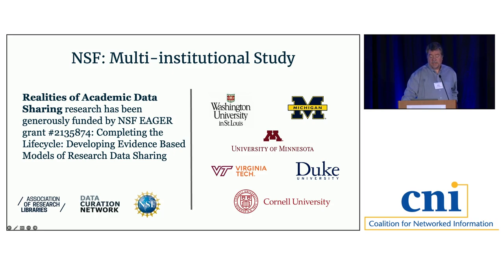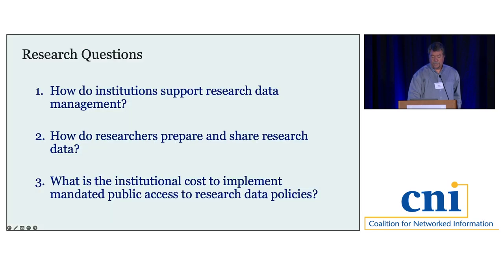Back in 2021, six institutions with research data services and repositories got together to propose an NSF-funded project to develop an evidence-based model of research data sharing. Our three research questions are: first, how do institutions support research data management? Second, how do researchers prepare and share their research data — what are their practices operationally, where are they sharing their data, and what metadata accompanies datasets to aid discovery and accessibility?